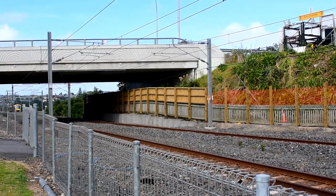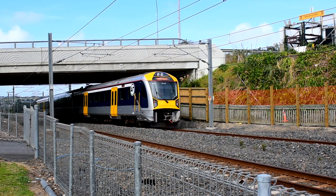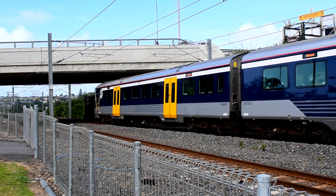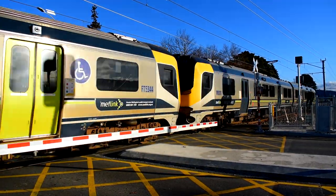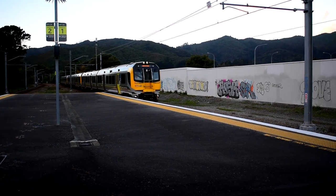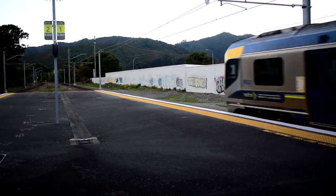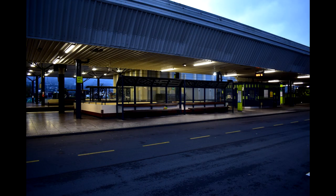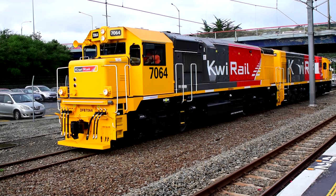Another major difference between the Auckland and Wellington networks is that the latter operates peak time express services — trains that skip several stations while leaving others to stop at the local stations. At peak times, the Kāpiti and Hutt Valley services run intense schedules where trains coming down from Waikanae and Upper Hutt stop at all stations for the first third or half of their route. Then they'll become an express service once they reach a certain major station, which is usually Porirua and Taita, respectively. This doesn't apply to off-peak or weekend services, which call at all stations.